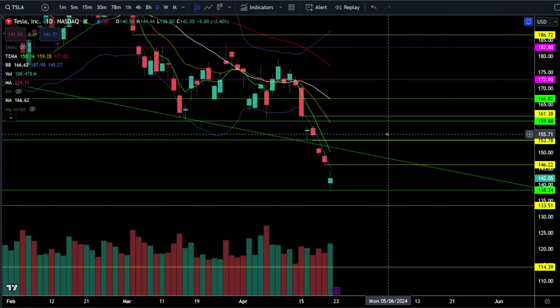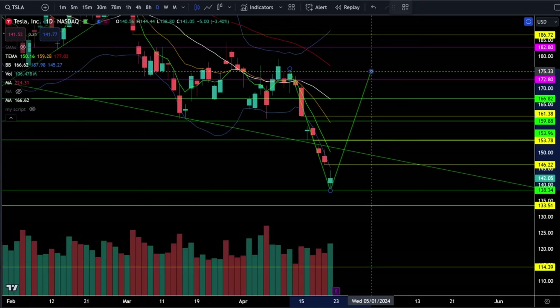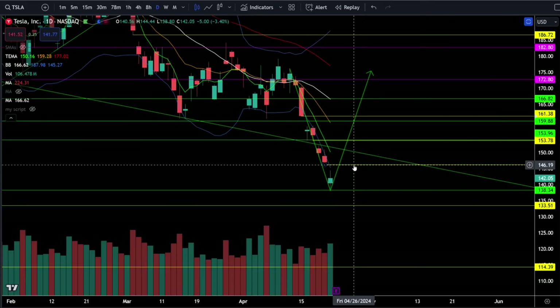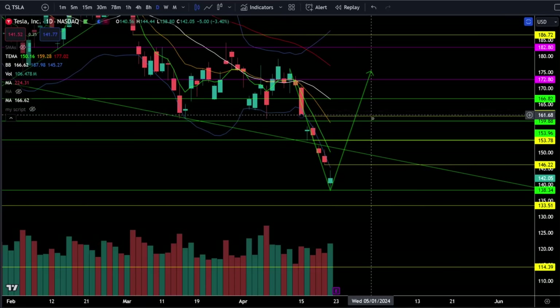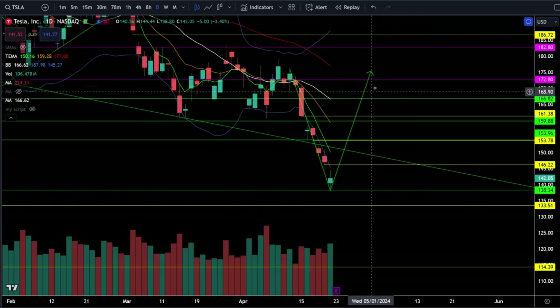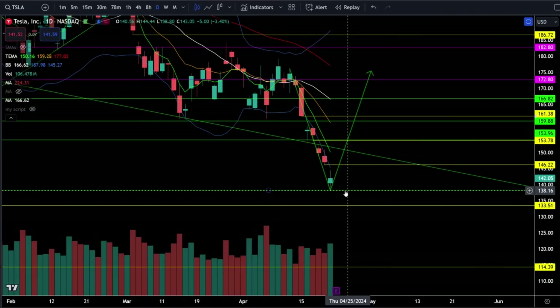On Tesla stock we were down 3.4% today and we're heading into earnings tomorrow after the bell with a capitulation look, which we did see last year as well. Typically when Tesla does capitulate it recovers very quickly with a V-shaped recovery, and that is something I would not rule out after earnings. We now have three gaps to fill to the upside at 146, just below 154, and just above 161 - that buying pressure could push us all the way back into the 170s. You can play this around support at 138 and if we break below 138 we're looking for 133.5.